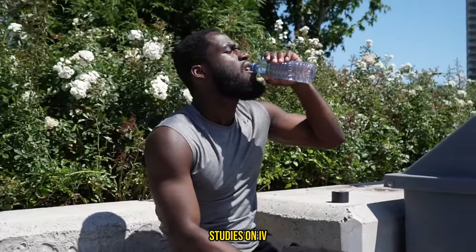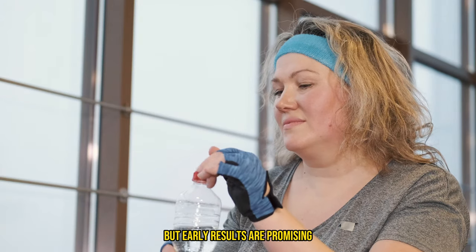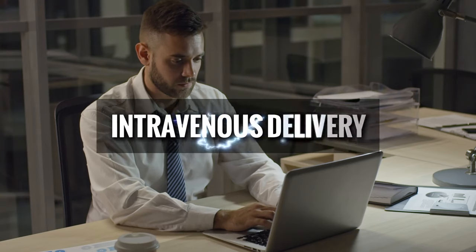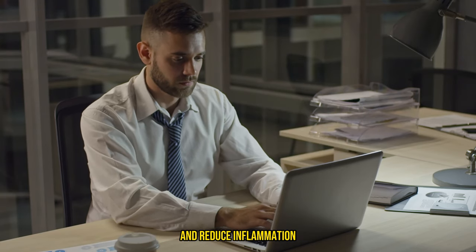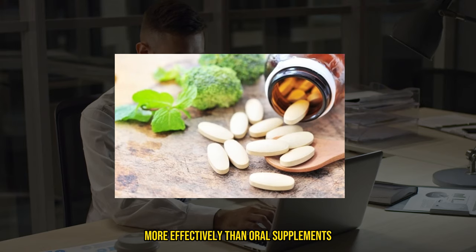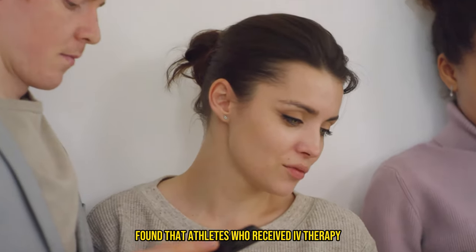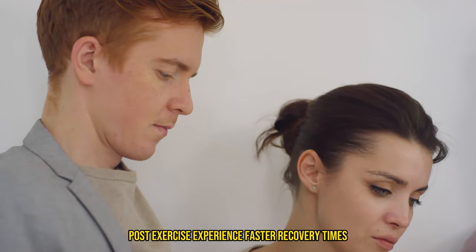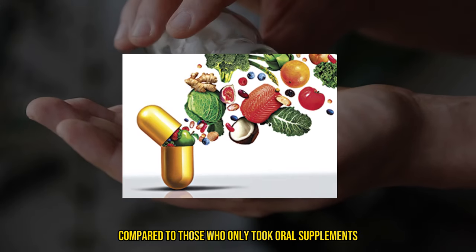Let's check out the science behind it. Studies on IV therapy for muscle recovery are still in their infancy, but early results are promising. Research indicates that intravenous delivery of certain nutrients can enhance muscle repair and reduce inflammation more effectively than oral supplements. For example, a study published in the Journal of Exercise Science and Fitness found that athletes who received IV therapy post-exercise experienced faster recovery times compared to those who only took oral supplements.